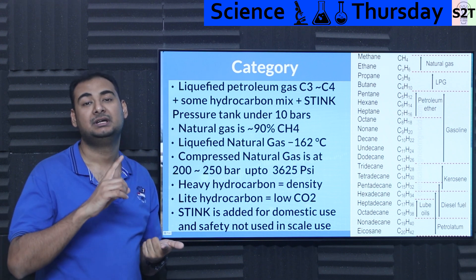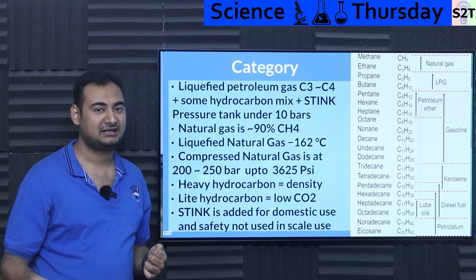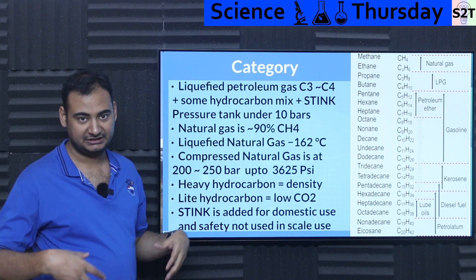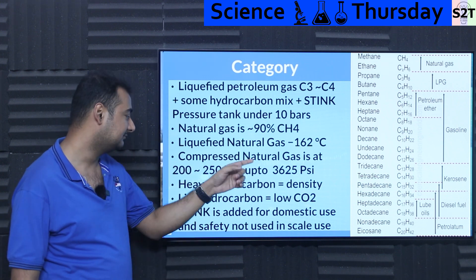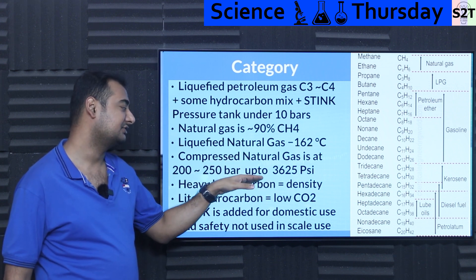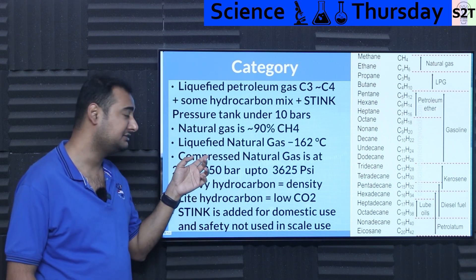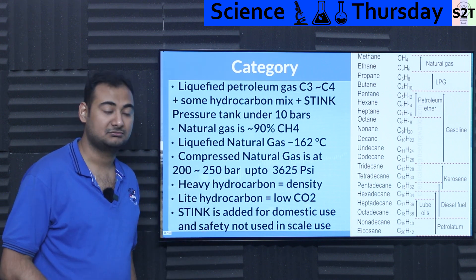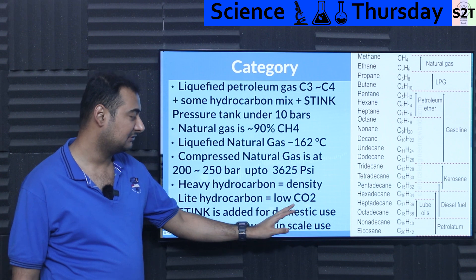The same liquefaction process works for biogas too — it removes water vapor, sulfur oxides, and other contamination. You buy it in liquefied form, let it expand, then compress it again to a compression ratio of around 200–250 bars — that's around 3,625 PSI. At that point you have CNG: enough density to tank it and put it in a bus, car, or truck as a practical fuel source.